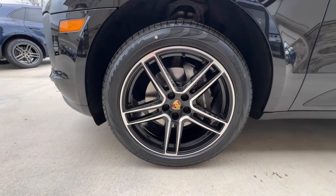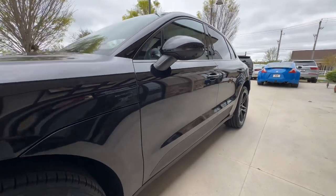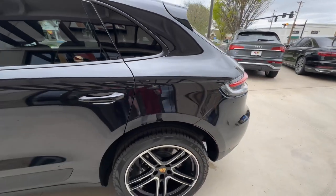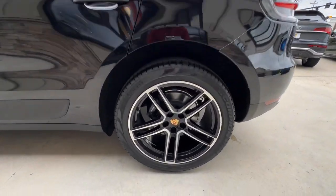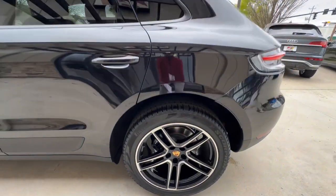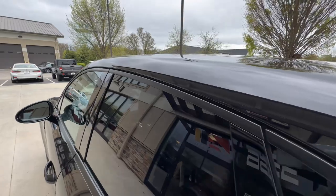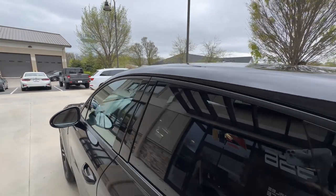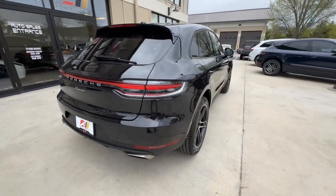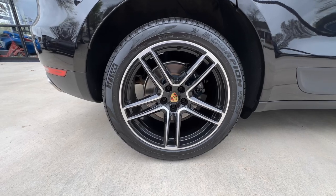Starting at the driver front wheel, as you can see there is no curb rash, no scratches. Back at the driver rear wheel, same as the front — great shape, no curb rash, no scratches. The exterior window trim is a satin black. Back at the passenger rear wheel, great shape, no curb rash and no scratches.